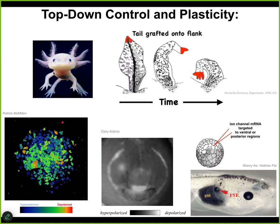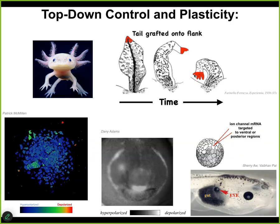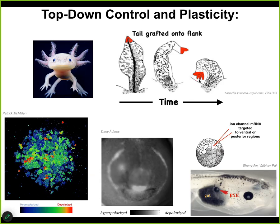They change because the larger scale system, the larger collective, transduces the fact that it senses there's an error. At the body level, a tail doesn't belong here — a limb does. And that information is transduced down through the cellular and ultimately molecular pathways to get this to happen, even though there's nothing wrong locally. No individual cell knows what a finger is or how many fingers you're supposed to have, but the collective absolutely does.